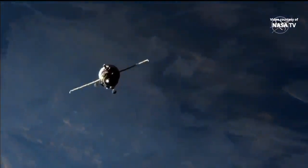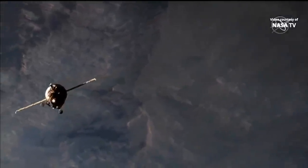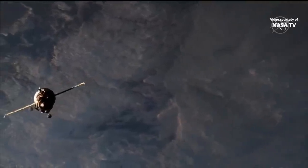A good view from station cameras of the Progress and its cache of 2.78 tons of cargo — food, fuel, and supplies for Chris Cassidy, Anatoly Ivanishin, and Ivan Wagner. Flying over the Mediterranean, south of Barcelona, Spain.